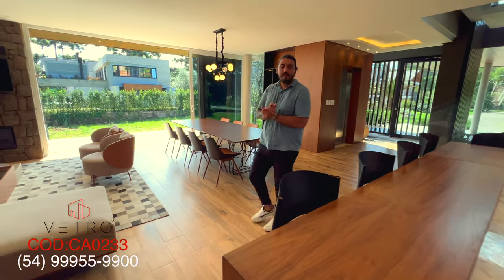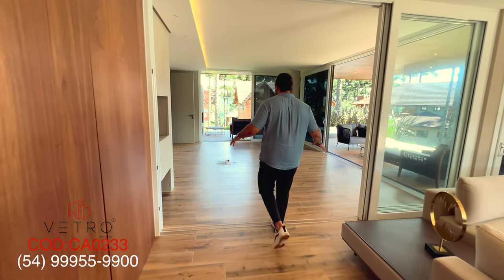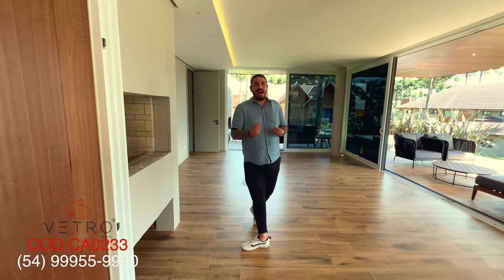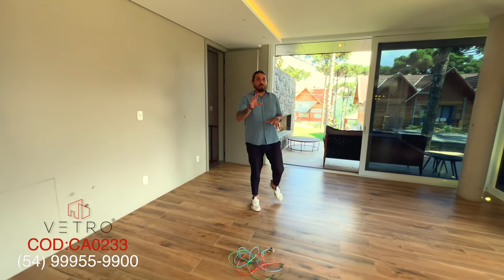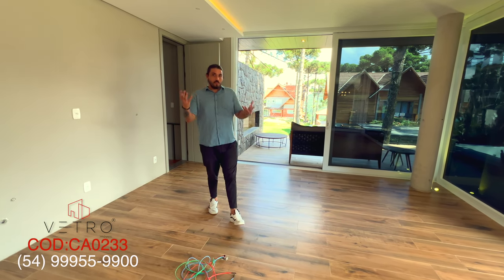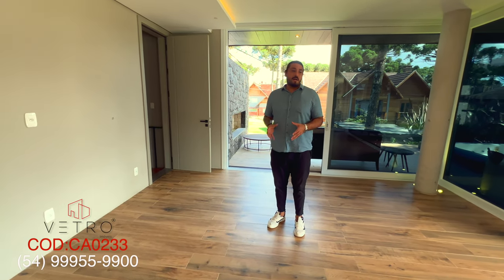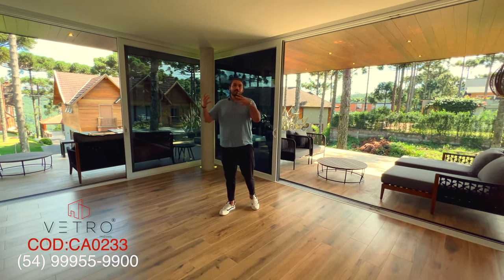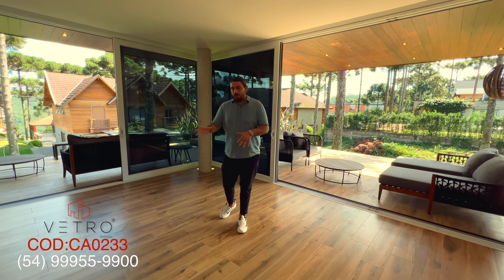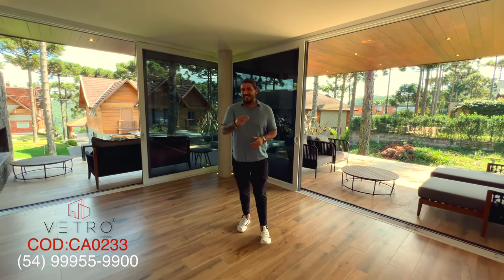Moving on, the owner left this space that already begins your leisure area — here we have a barbecue grill. And here he left some areas blank. The owner intentionally didn't furnish certain parts of the house so that you can arrange them however you like, because we understand that this is one of the areas we Brazilians enjoy the most. There's always a little renovation when you buy a property to make it your own. The owner chose to leave a blank canvas for you to paint in the way that best suits you.